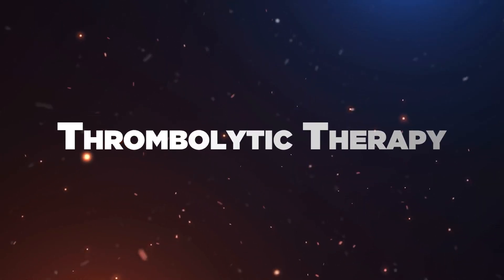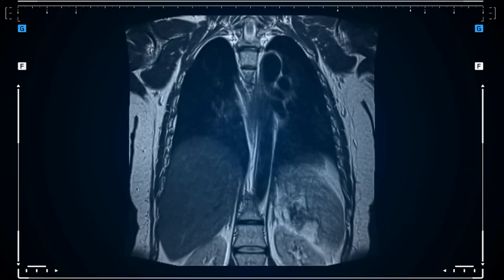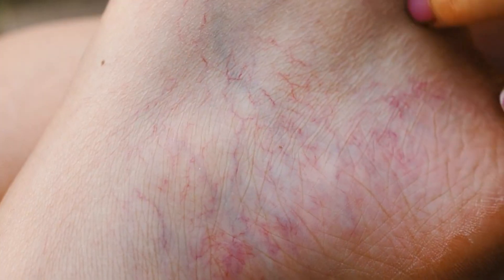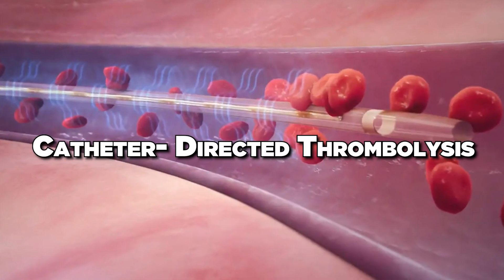Thrombolytic therapy: in severe cases, clot-busting drugs may be administered to dissolve clots quickly, especially in cases of massive pulmonary embolism or extensive deep vein thrombosis. Other surgical interventions include inferior vena cava filter placement and catheter-directed thrombolysis.